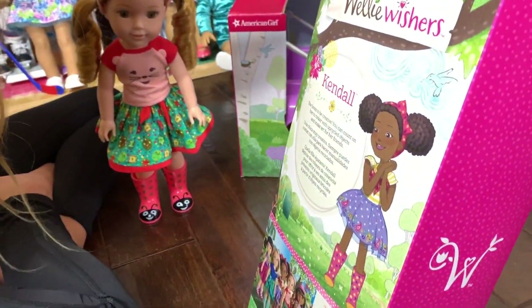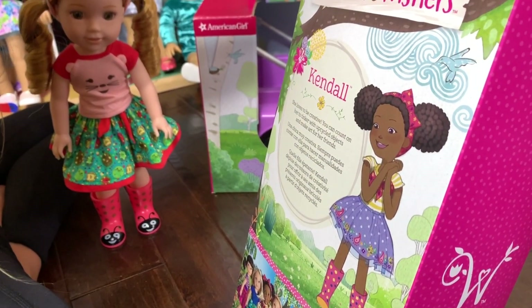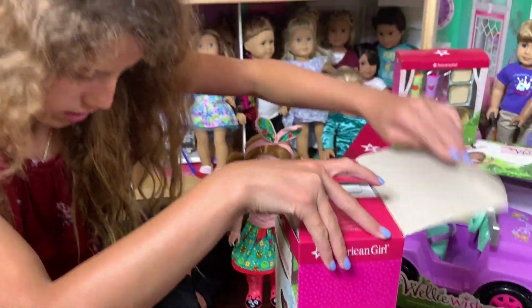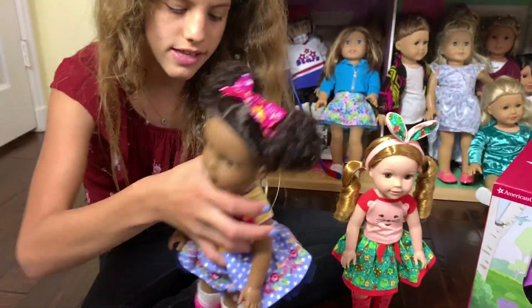Let's read about Kendall — she loves to be creative and you can count on her to tinker with upcycled objects and make art for her friends. So she's like an artist who likes to tinker.